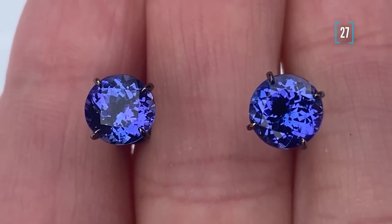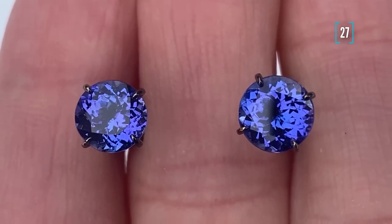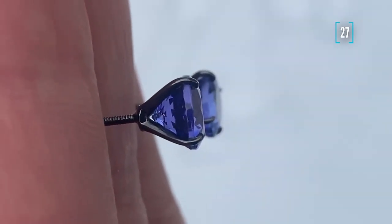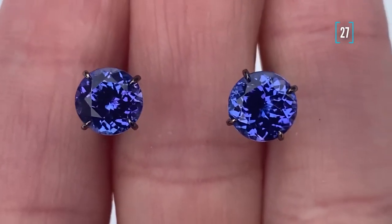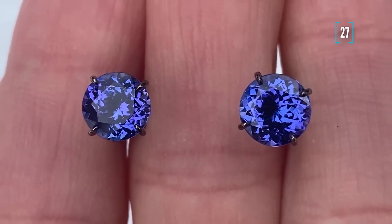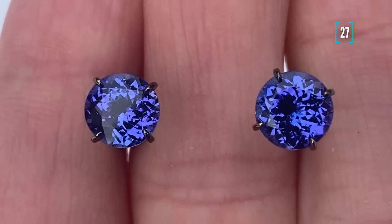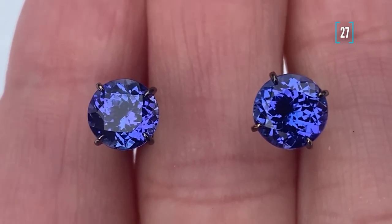Number twenty-seven looks like a very simple design, however it is actually very unusual work because here we have got two tanzanites of almost identical hue and not a big size — that is not a typical thing. Tanzanites of that size are usually not looking very bright; the bright-looking tanzanite starts from five carats, maybe three carats in some occasions. It wasn't easy to find small-size stones for that style of earrings which would still produce the vibrant violet-blue, but we managed and therefore you can see a beautiful result.